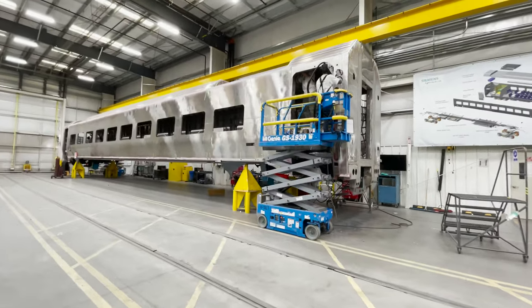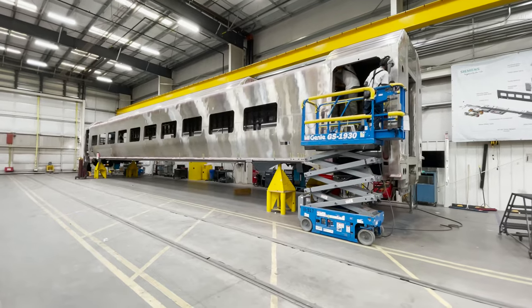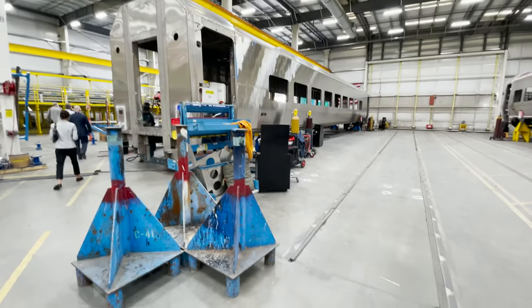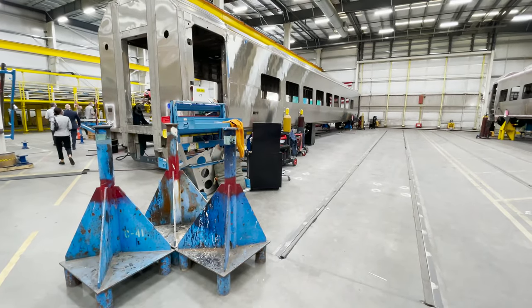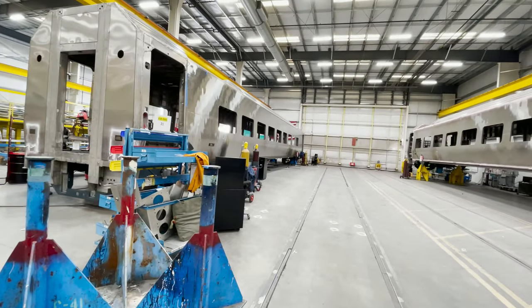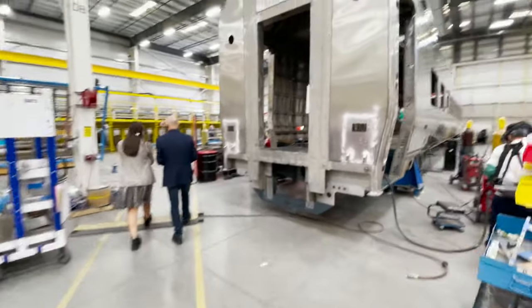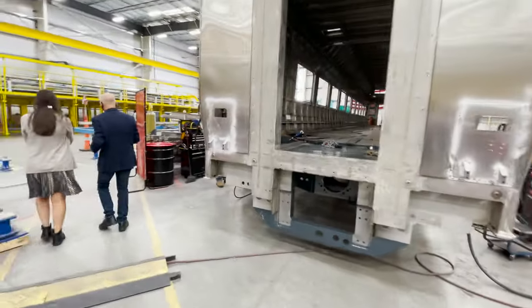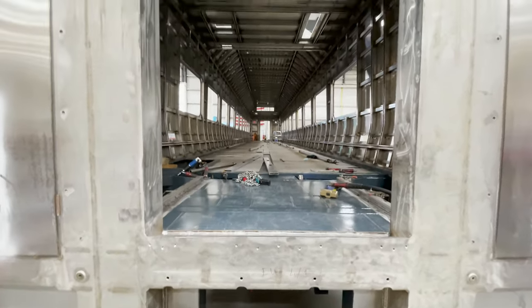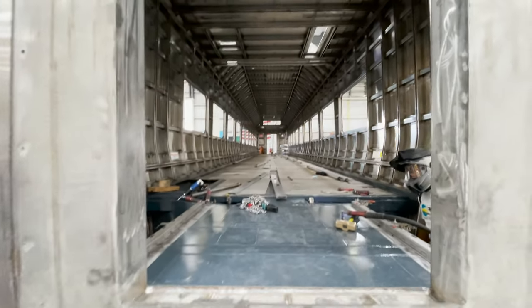By the time the cars reach this area, all of the major components are assembled, with finishing touches to the shell being completed. Here's a look down a bare, empty car.